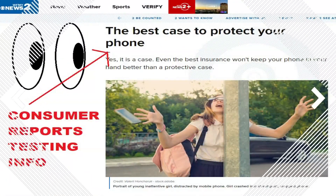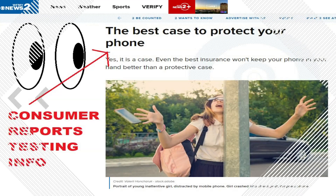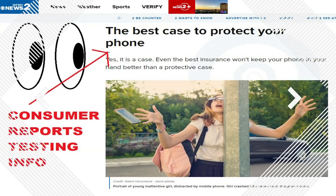Two Wants to Know has linked you to the phone case testing so you can see it for yourself. Look for this web story in the Two Wants to Know section.